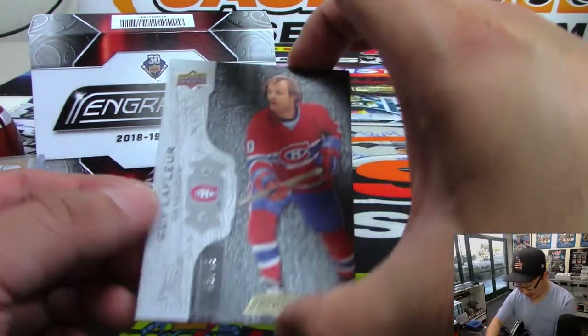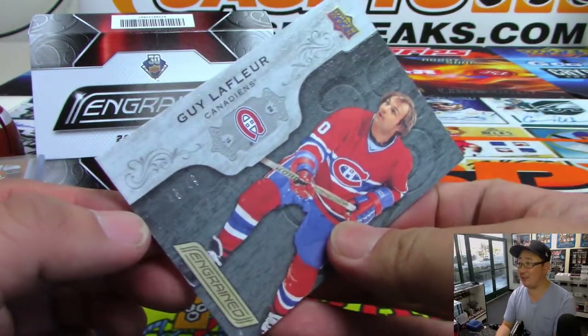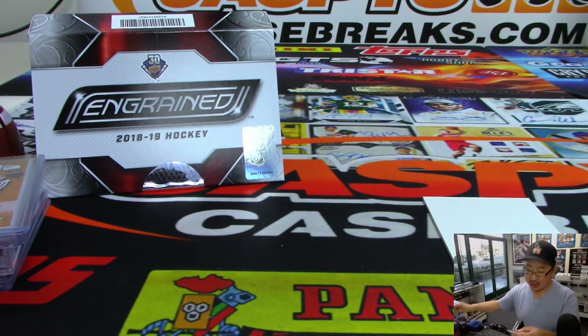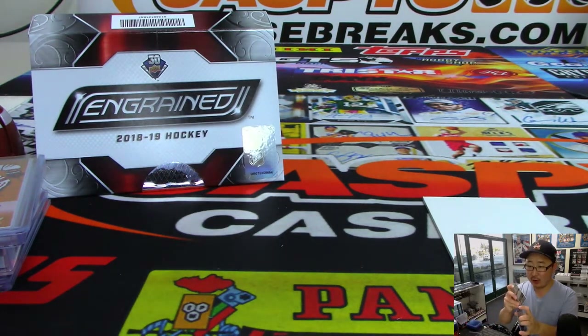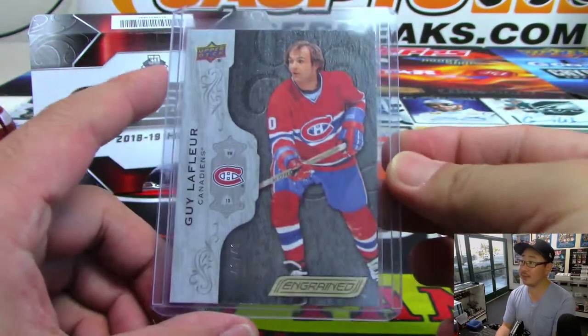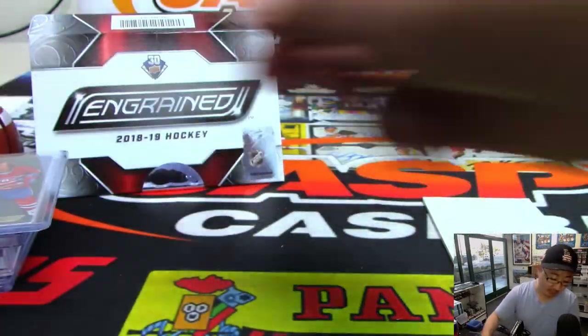And the last one here is — there's this guy again — Guy LaFleur, 46 out of 99 for the Canadiens. And there you go, Ryan. Thanks for grabbing all the spots. Appreciate it. And we'll see you next time for the next one. Bye-bye.